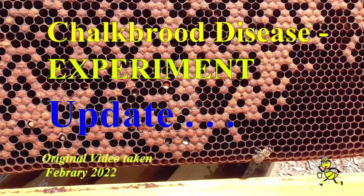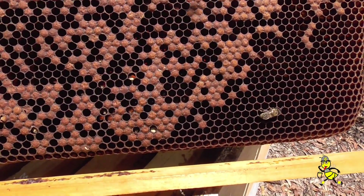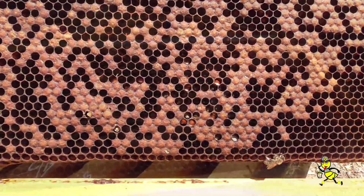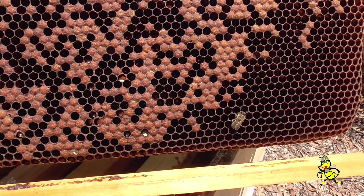Hive eleven was dismantled with seven frames of chalk brood disease — the worst that I've seen in 60 years. Chalk brood is a fungus that arises in a colony during times of stress or continued wet weather.